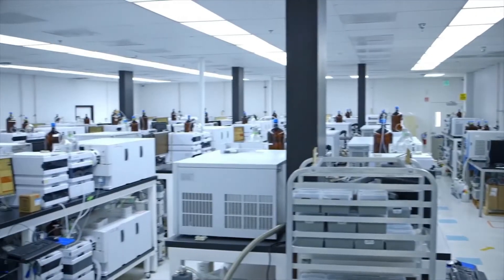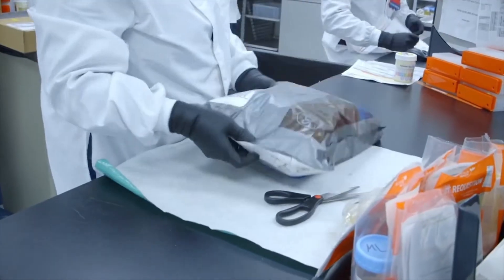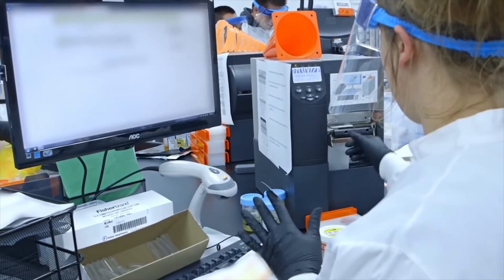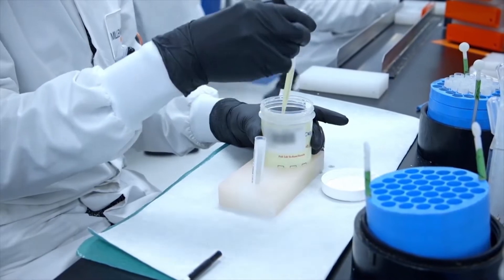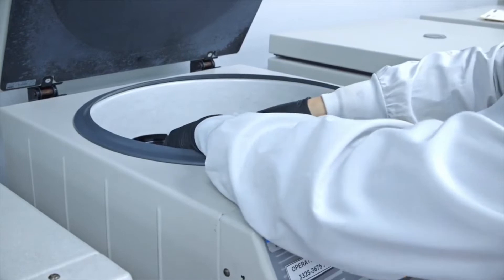Millennium Health's laboratory process begins at our high-efficiency receiving lab. Here, each specimen is registered into our customized laboratory management system by a laboratory accessioning specialist, transferred to a uniquely bar-coded test tube, and centrifuged to remove any particles from the sample.